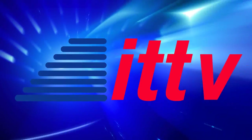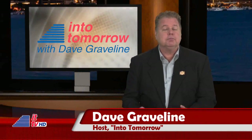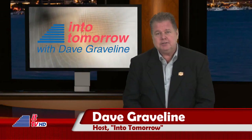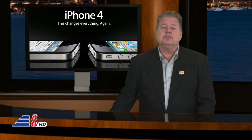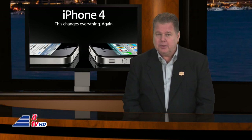This is ITTV. There has certainly been a lot of exciting smartphone news the last few days, with Apple announcing their iPhone OS 4 — not a 4G phone, by the way, as some have reported. We'll have more on that on this week's radio show.